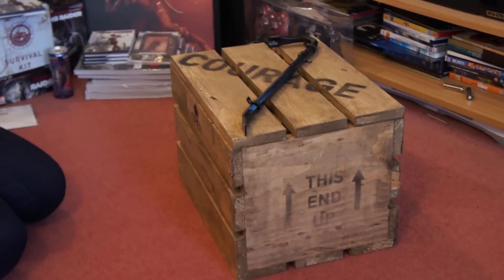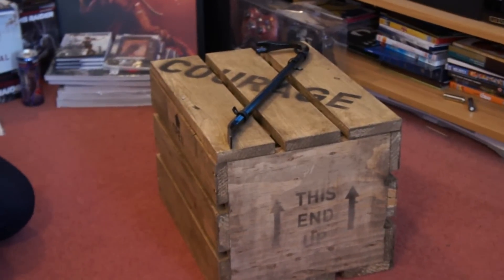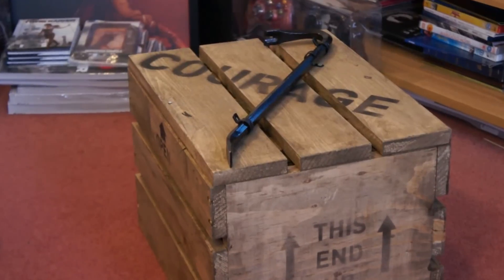Hi again, this is my new unboxing video where I'm going to be unboxing this rather lovely crate that was given to Jay Walker by the lovely people at Crystal Dynamics and Square Enix for all the amazing work that he does for them.